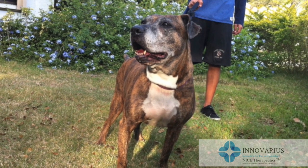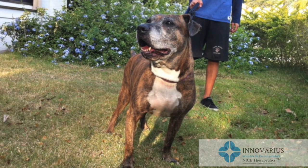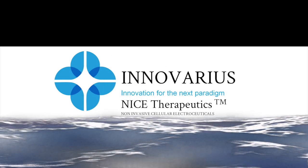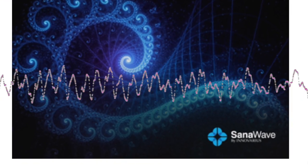Innovarius — improving the standard level of care in IVDD. Nice Therapeutics are non-invasive cellular electroceuticals for reduction of inflammation and return of normal function.